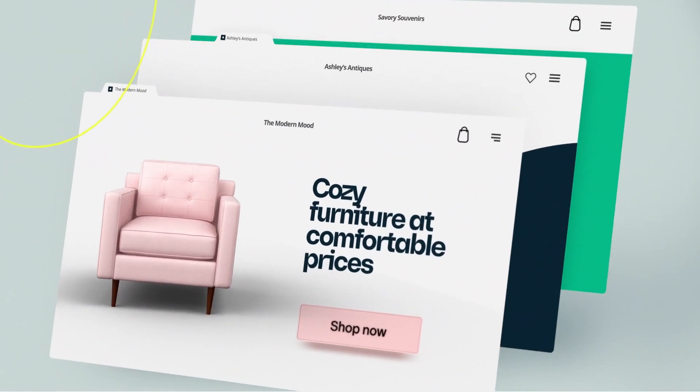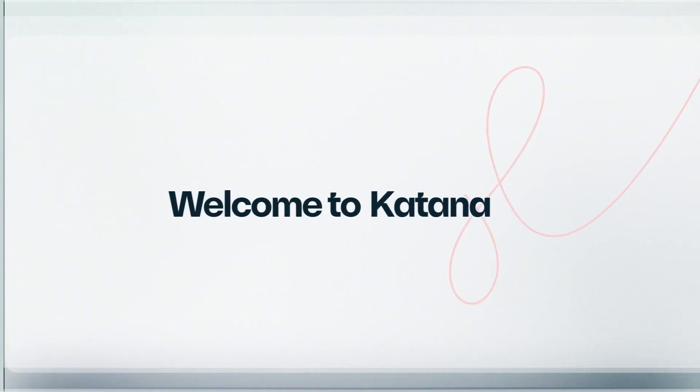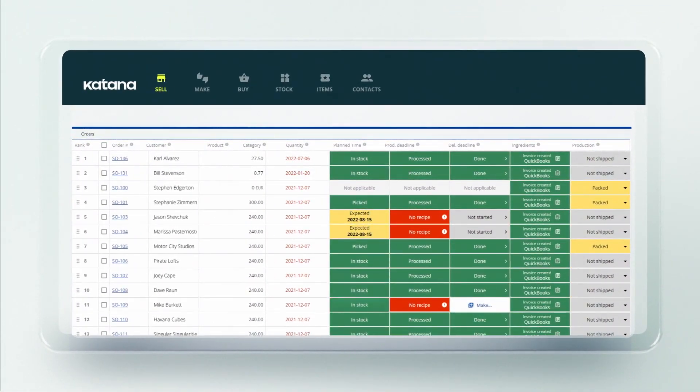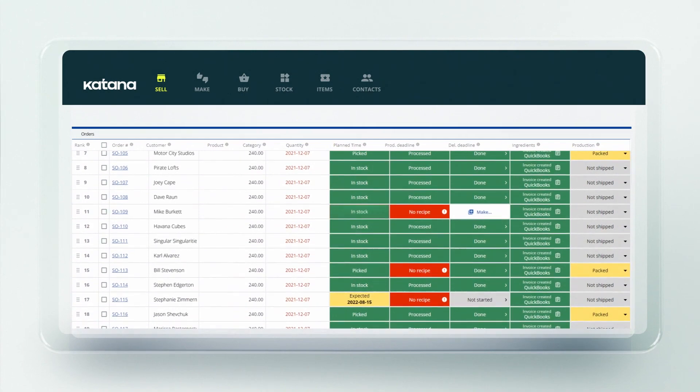Connecting one or multiple Shopify stores to your Katana manufacturing ERP software allows you to manage all your inventory and manufacturing processes in one easy-to-use visual platform.